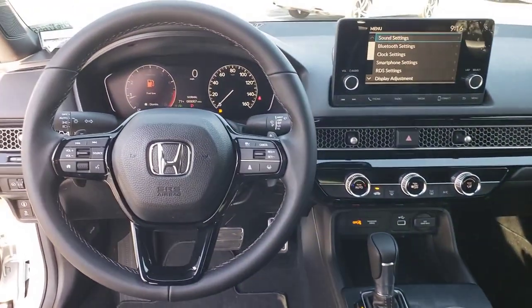Keyless Start, Bluetooth Connection, Aluminum Wheels, Steering Wheel Audio Controls.